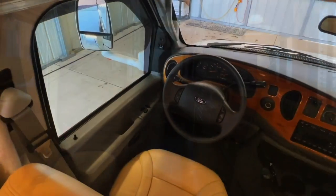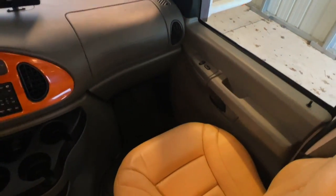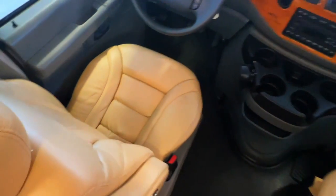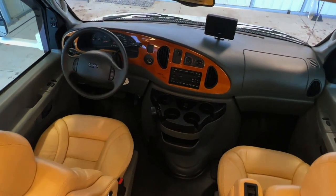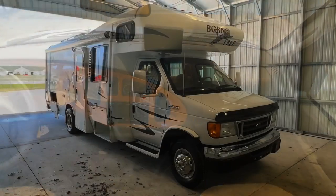Up here in the cabin area we've got power windows, power locks, power heated mirrors, tilt, cruise, and a CD player. Got very nice clean upholstery. The driver's seat is power. Got a little glove box area and a CB on this one. That one little blemish here on the driver's seat — very minimal. Not seeing any signs of smoking; the cigarette lighter is unused, there's no funny smells. Aside from those two little marks on the seats, very clean upholstery. Got your backup camera monitor here.